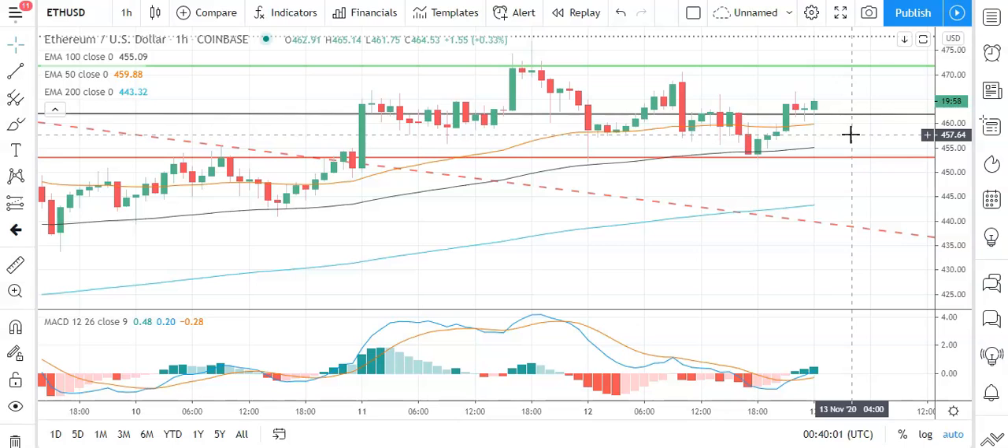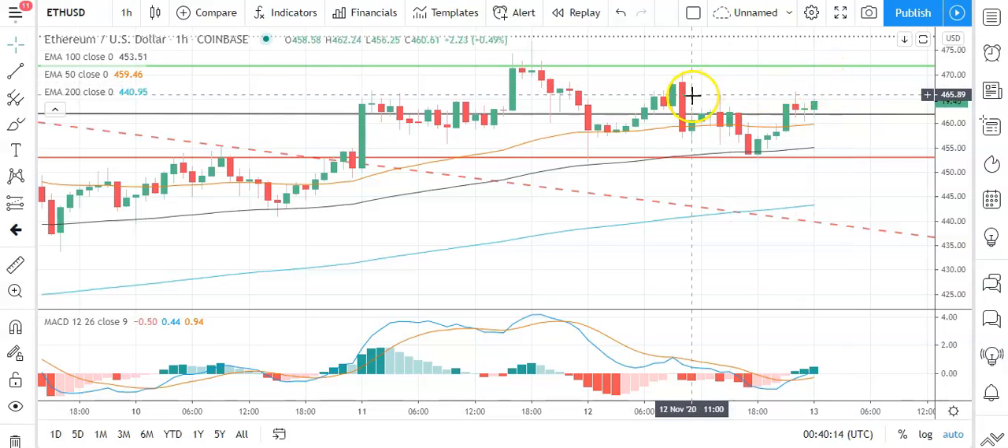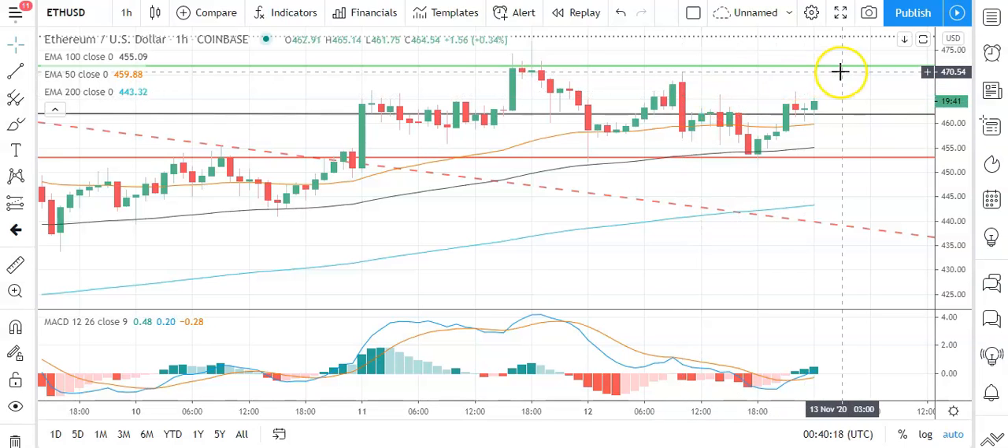Moving across to Ethereum against the US dollar, positive start to the morning. Going to need to see Ethereum avoid a fallback through the pivot at 461.87 to take a run at the first major resistance level at 471.67. Going to need support from the broader market for Ethereum to break out from yesterday's high at 470.56. So barring an extended rally on the day, expect that first major resistance level to cap any upside.